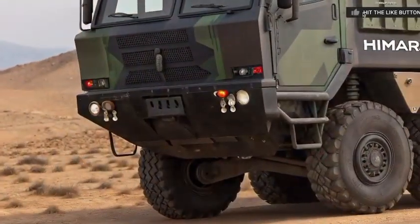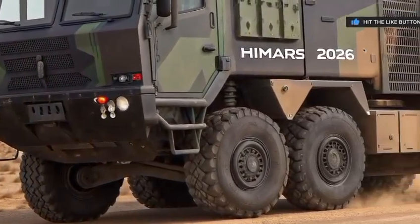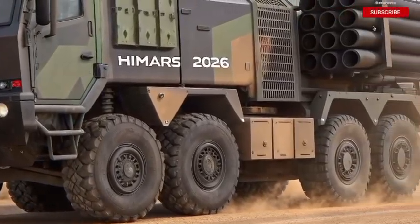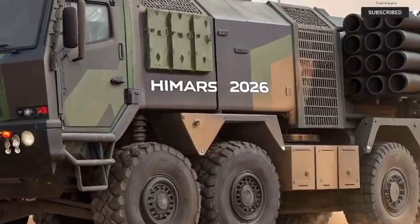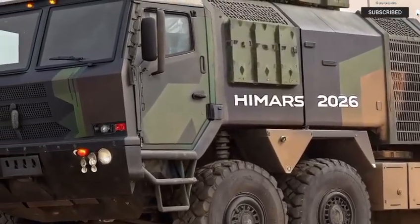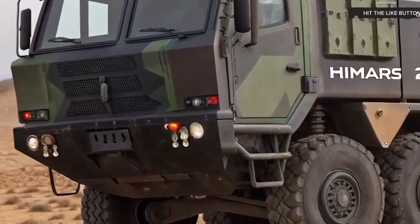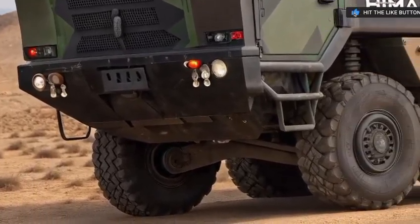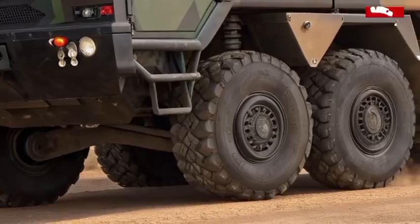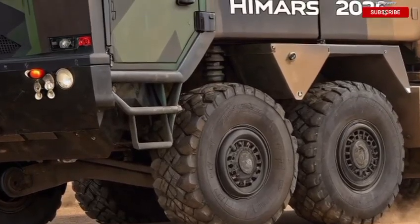Welcome back to the Autobike, where we dive deep into the most groundbreaking machines shaping our world. Today, we're not talking about motorcycles or cars. We're entering the realm of military engineering with an exclusive look at the all-new HIMARS 2026, a revolutionary rocket system that's rewriting the playbook for modern warfare.